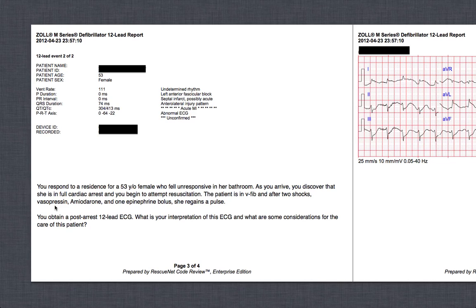As I ran inside, I found a heavyset white female laying on the bathroom floor — pale, cool, diaphoretic, not breathing, no pulse present. We immediately started CPR and got her on the monitor. After the first two minutes of CPR I identified ventricular fibrillation.